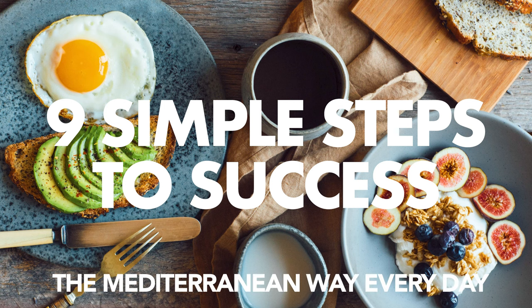Welcome to Mediterranean Minutes, the channel that helps you learn to eat the Mediterranean way every day. In today's video we'll be exploring some breakout ways to make everyday ingredients feel brand new, more fun, and a lot healthier.